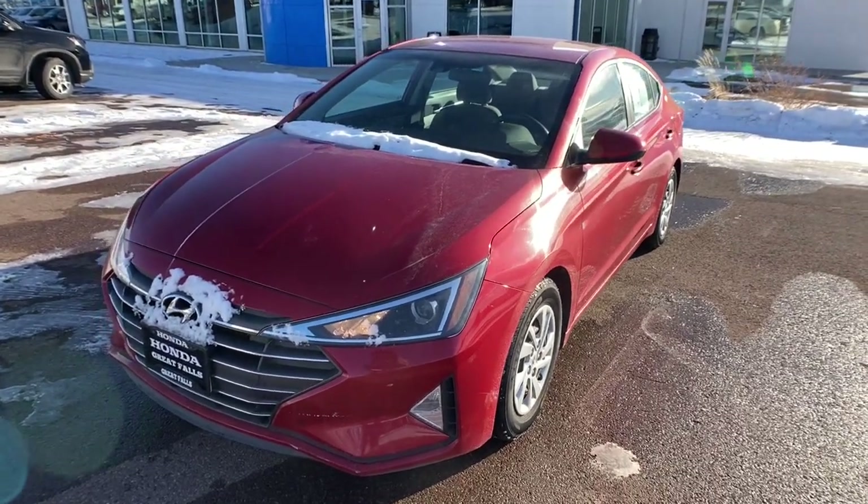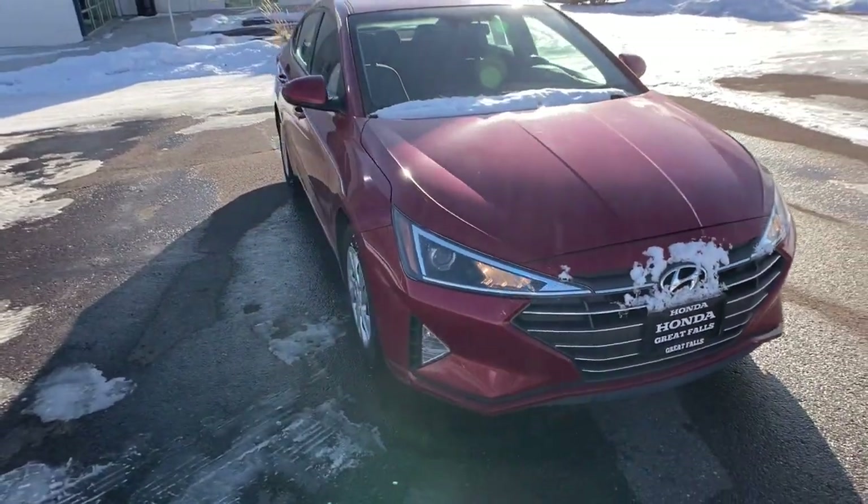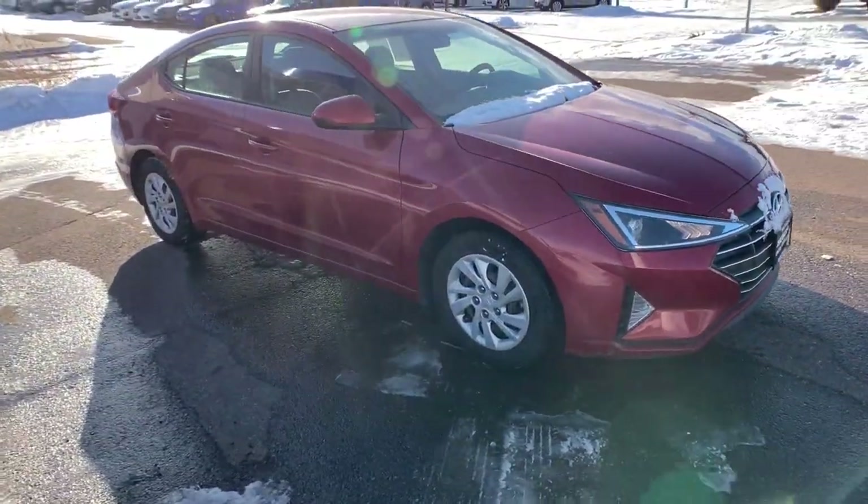Go home happy with the 2020 Hyundai Elantra. With less than 90,000 miles on the odometer, this vehicle provides excellent value.